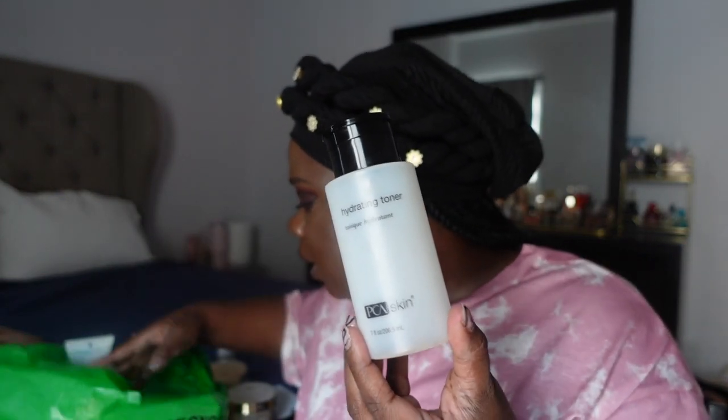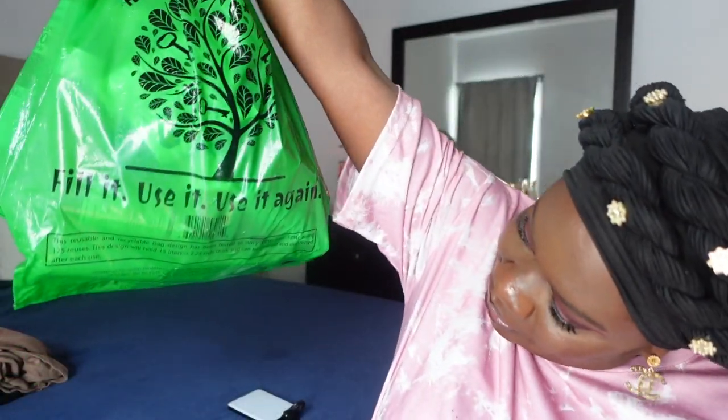Just grab your coffee because we're gonna be here for a while. I'm back with an empties video — oh my god, there's stuff leaking in here.